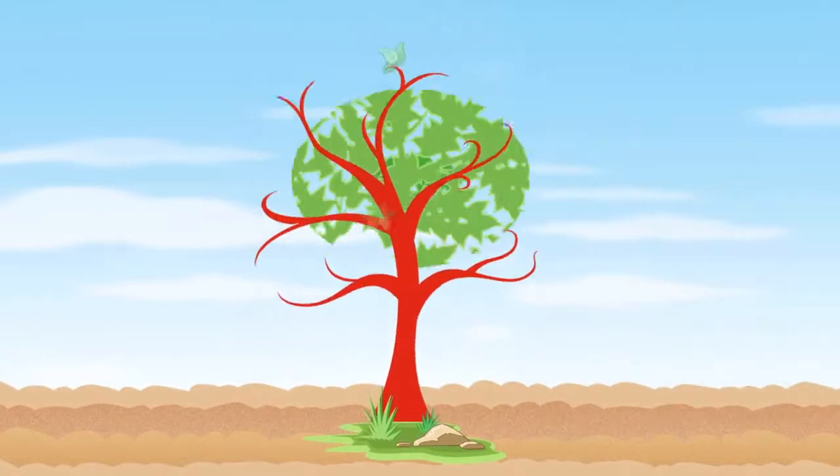Let's play a game. Let's see who knows where the tomatoes come from. I know! They come from the supermarket! They come from a very tall, red tree.